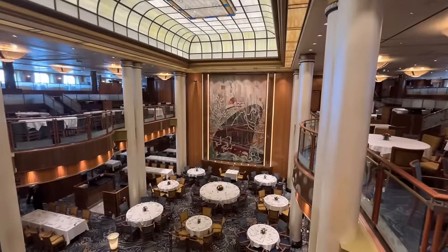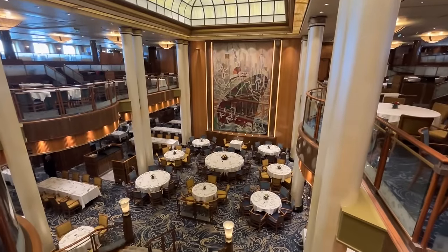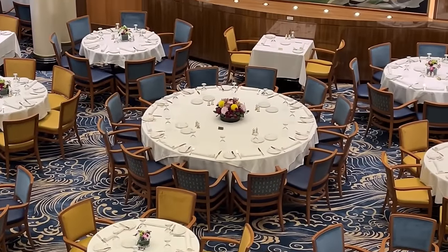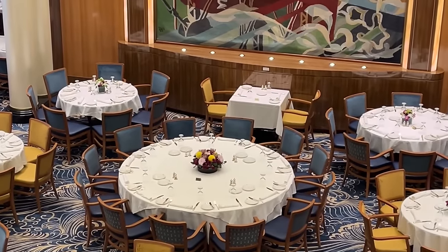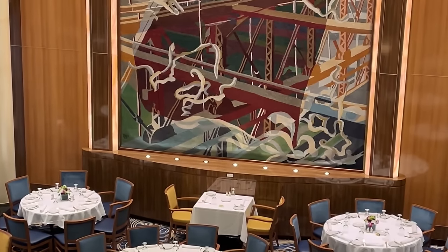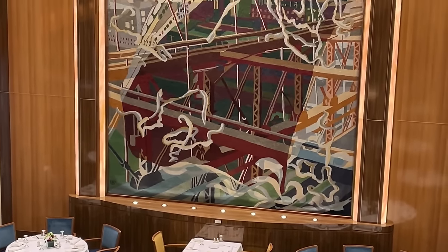Perhaps one of the most noticeable changes on the ship is the carpeting and chairs throughout the Britannia restaurant. They're in a different style to what's been seen before, with more patterns in the carpet, and the chairs are in two tones — both a blue and a gold — and it does change the appearance of the area.